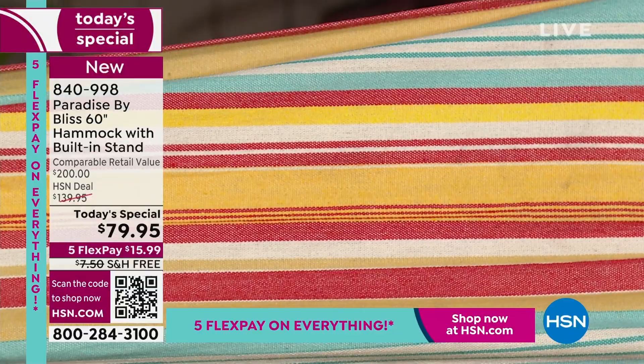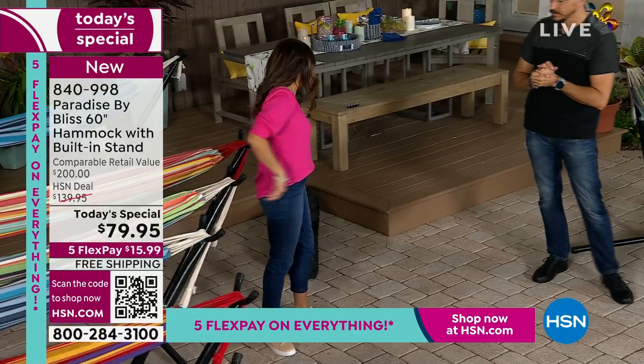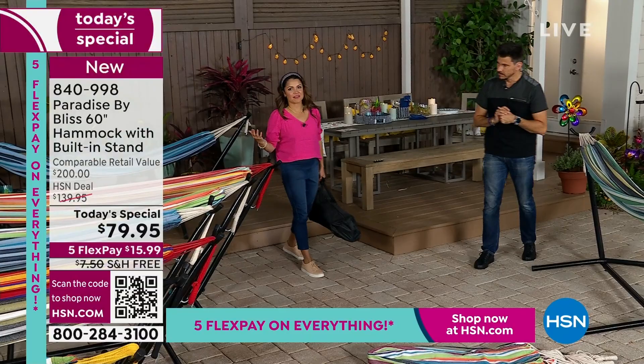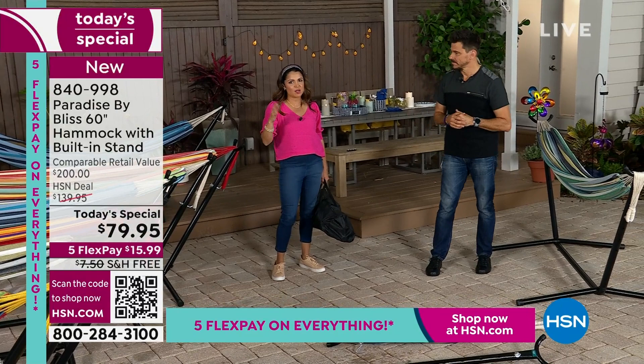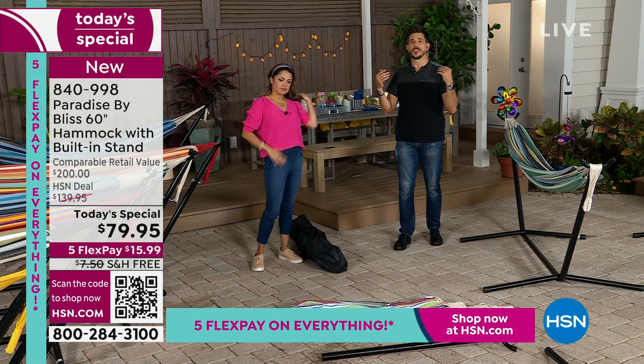So you're getting the hammock, the stand, and the carry case that comes with it. Is it really portable? It is portable — 28 pounds. To put it in perspective, a tailgate tent on average is 30 to 50 pounds. This is like half of that. You can put this in your trunk, take it where you're going. If you've got a boat or RV, or you're going for 4th of July weekend, you can take your hammock — and you don't need trees.